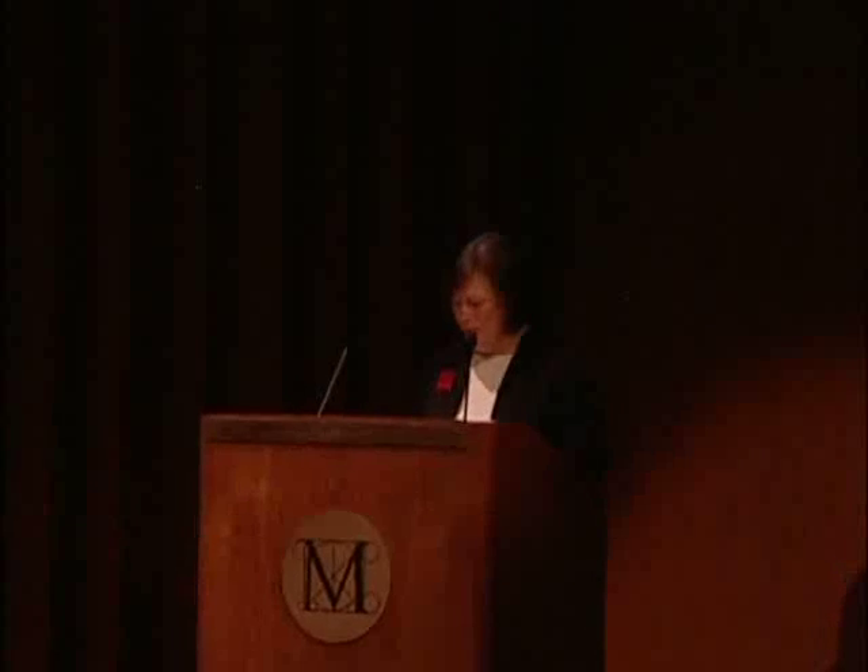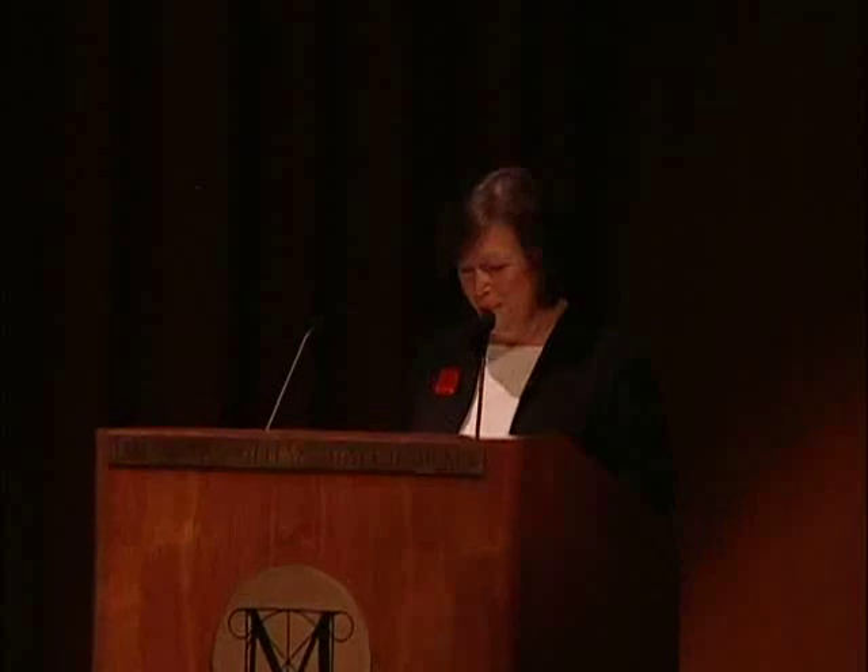Hi, I'm Lisa Messinger, Associate Curator in the Department of 19th Century Modern and Contemporary Art at the Metropolitan Museum of Art. We're celebrating this afternoon the exhibition Stieglitz and His Artists: Matisse to O'Keeffe, which just opened and remains on view through January 2nd.